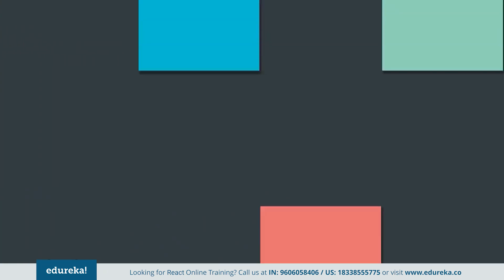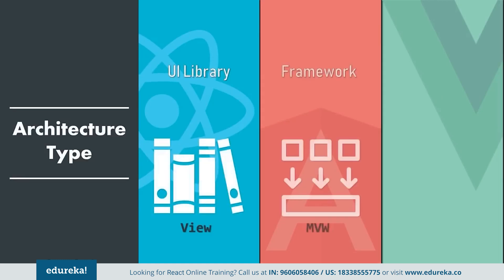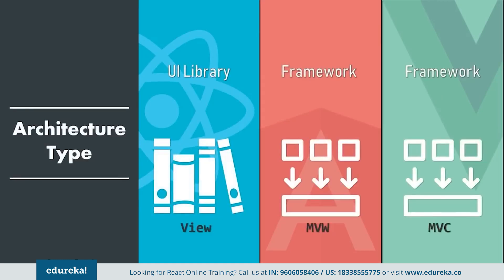Now let's get into the detail with the first comparison factor: architecture type. Starting off with React — it is a front-end library. The main problem of this library is the fact that there is no division into the MVC (Model View Controller), MVW (Model View Whatever), or MVVM (Model View ViewModel) structure. This eventually complicates the development process and makes it time consuming. But when it comes to Vue, it provides a proper MVC architecture, giving developers a template presented in the form of directives and filters. This approach results in more readable code and reduces bug occurrences.